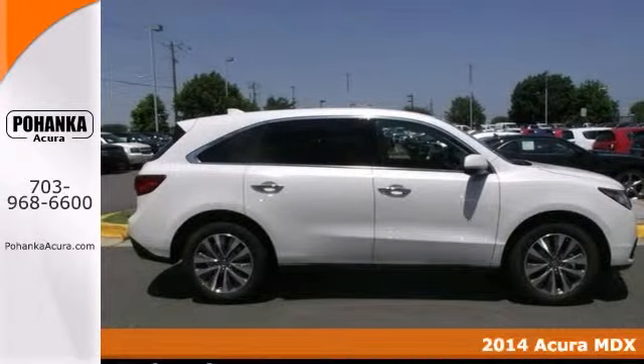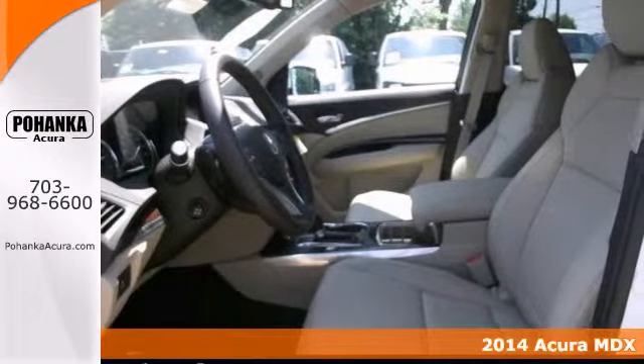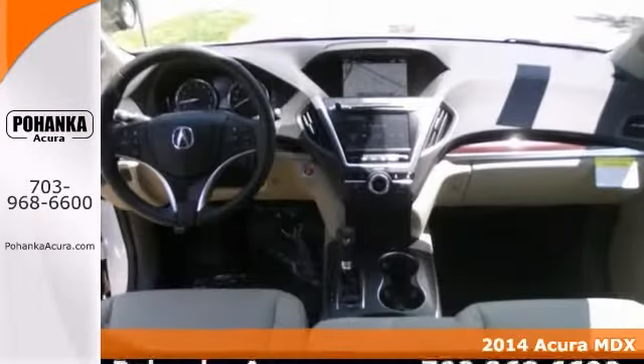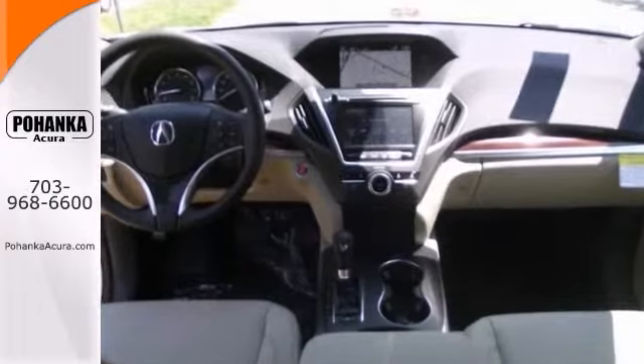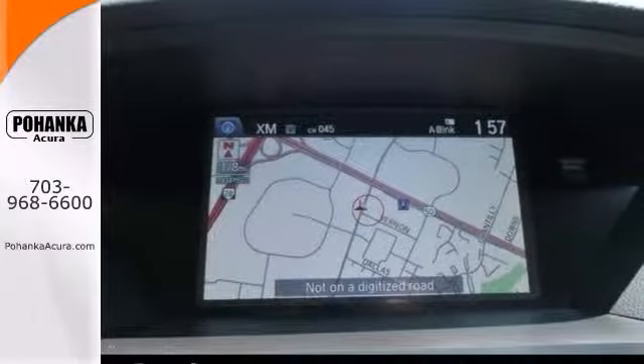If you want to stretch your purchasing power, then take a look at this 2014 Acura MDX. Acura has established itself as a name associated with quality. This one has navigation, blind spot sensors, and heated leather seats.